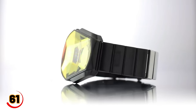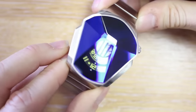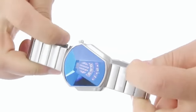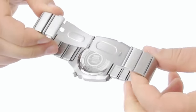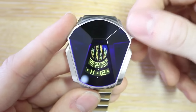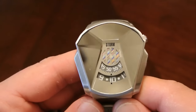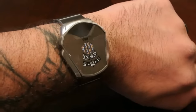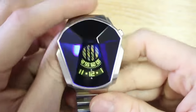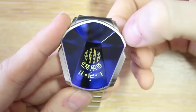Do you want a watch that's not only stylish but also unique? Look no further than the Storm Darth Watch. Inspired by the infamous Star Wars villain, this timepiece features a sleek black stainless steel case and bracelet with a red digital display that mimics the look of Darth Vader's helmet. The watch has a range of features, including a stopwatch, a countdown timer, and multiple time zone settings. It's also water-resistant up to 50 meters. The Storm Darth Watch is powered by a quartz movement, ensuring accurate timekeeping.